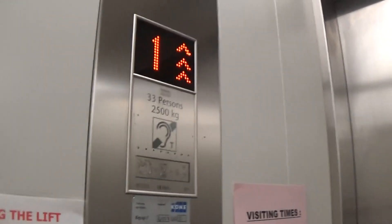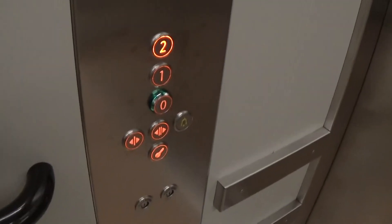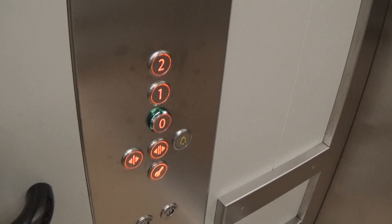Capacity is 2,500 kilos, 33 persons, built in 2011 — six years ago. Here we go. Here we are — two.